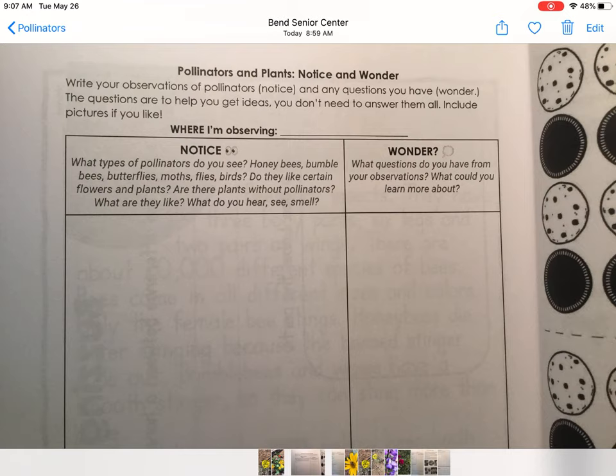When you head outside the first day, you're going to be doing some noticing and wondering. Everything you notice can also help you come up with a question. So if you notice a butterfly on a flower, maybe that makes you wonder: does that butterfly like yellow flowers? As you notice things, you can always draw a picture.